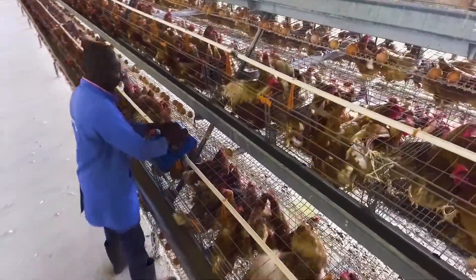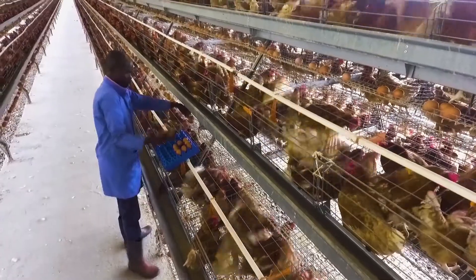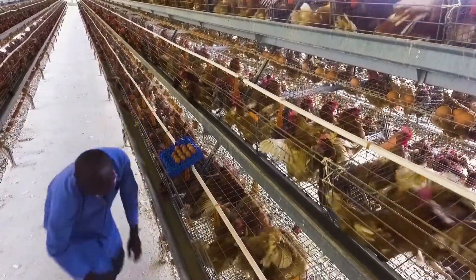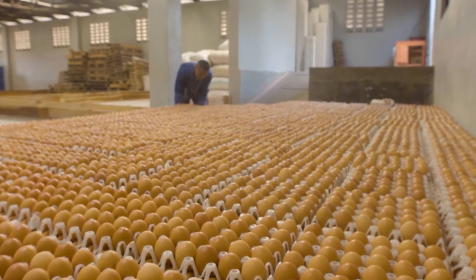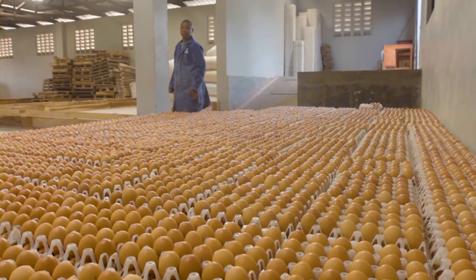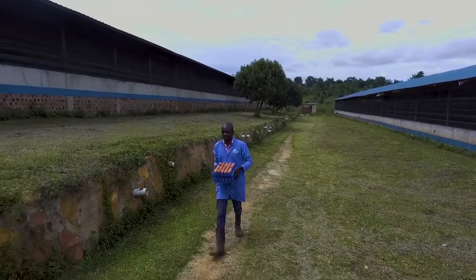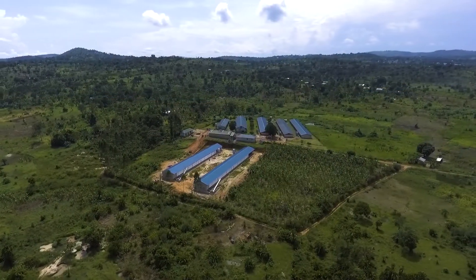When birds age, calcium efficiency decreases and egg size increases. To prevent poor eggshell quality, we designed the Layer 2 mixing. The increased amount of calcium makes the eggs stronger, and the lower energy content reduces the increase in egg size, resulting in more sellable, strong eggs. Want to improve your results? Contact your Caldice specialist or consult our website for more information.